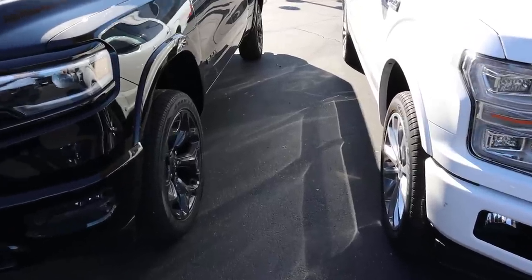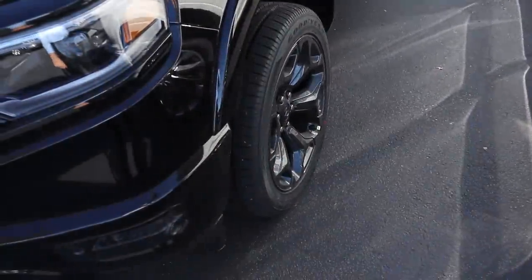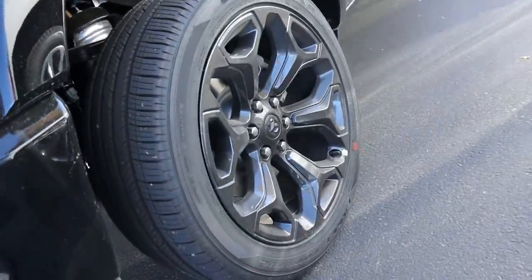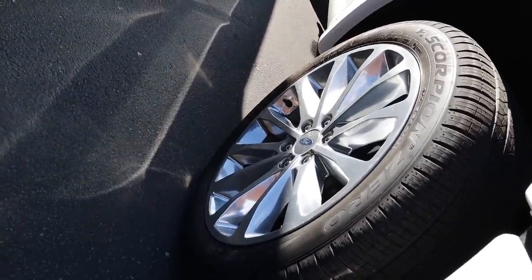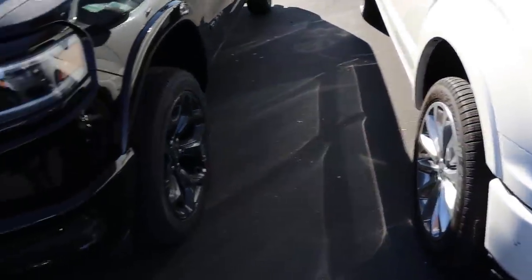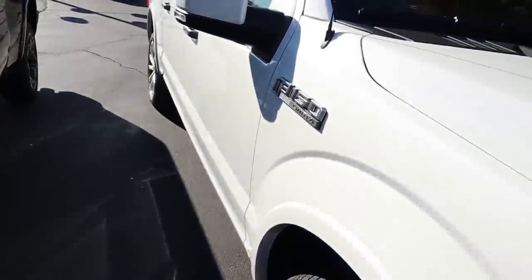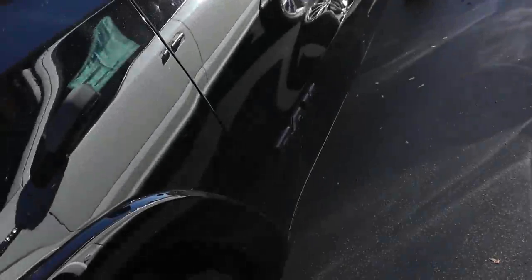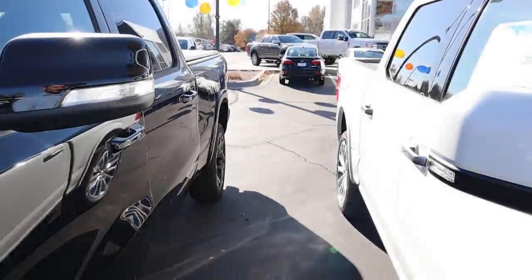Now let's go over the tire and rim setup. Both trucks run 22-inch wheels — 275-millimeter tires on one and 285-millimeter on the other. The Ram's rims are all blacked out versus the Ford's chrome finish, so different aesthetics, but both look really good and both are massive. You can see the fender flares on both trucks. The F-150 has Limited badging on the side, while the Ram has Ram badging but doesn't say Limited.